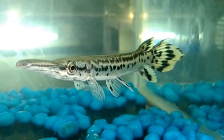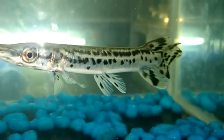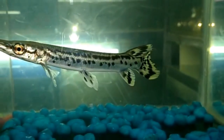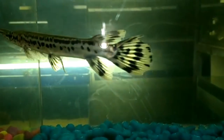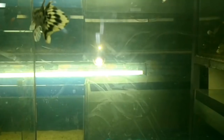The alligator gar body is long and cylindrical, covered with heavy ganoid scales. The snout is short and broad like an alligator, and there are two rows of teeth on either side of the upper jaw. It has a single dorsal fin that is far back on the body above the anal fin and just before the tail. The tail is rounded, and the pectoral, ventral, and anal fins are evenly spaced on the lower half of the body.